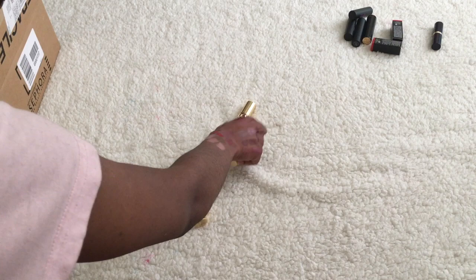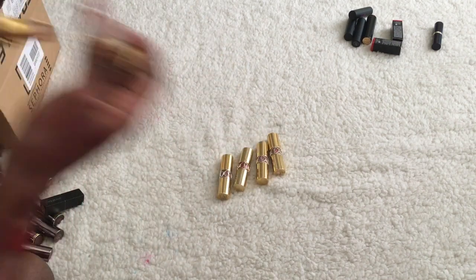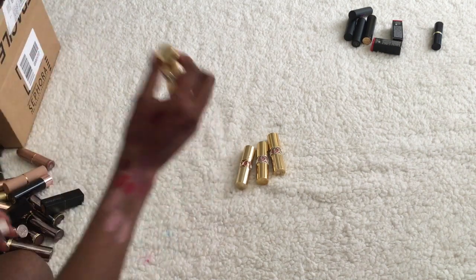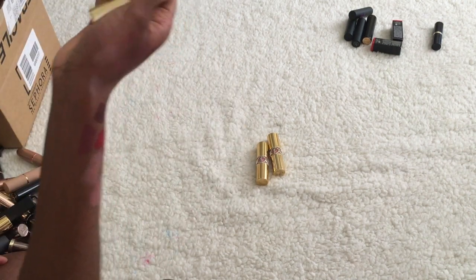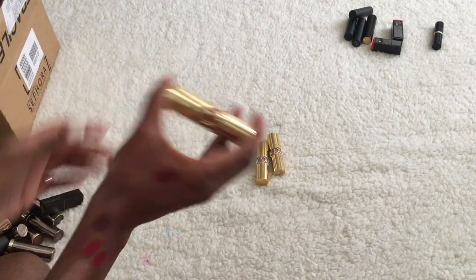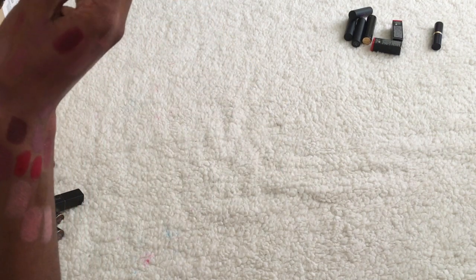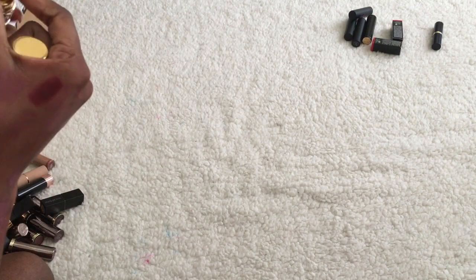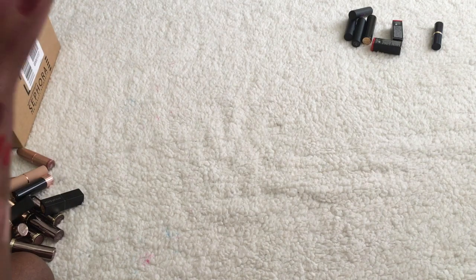For the bullet-style YSL ones: shade 3 I like, shade 47 I like. Shade 9 is way too pink for my liking so that can go. Shade 44 can stay. There's also another shade marked 9 but it's a different color — that one's all right, I can keep that one.